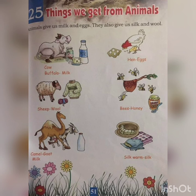Next — sheep give us wool: W-O-O-L. The sweaters that we wear in the winter season are all made from wool. Next — bees give us honey: H-O-N-E-Y. And just like cows and buffaloes, camels and goats also give us milk. The last one — silkworms give us silk: S-I-L-K.